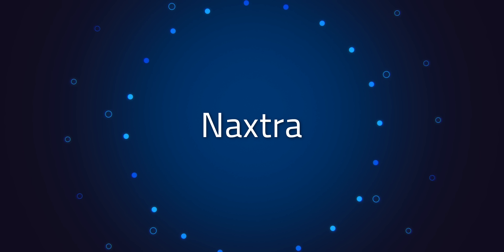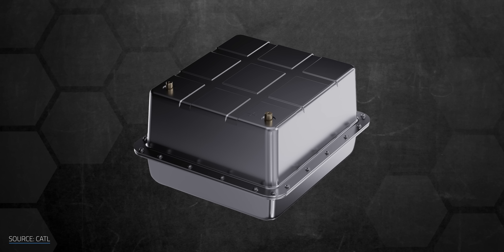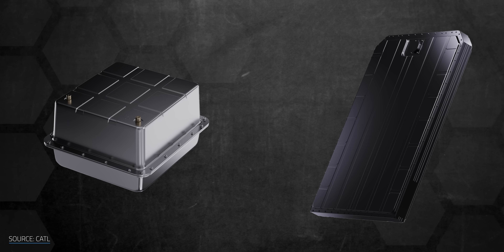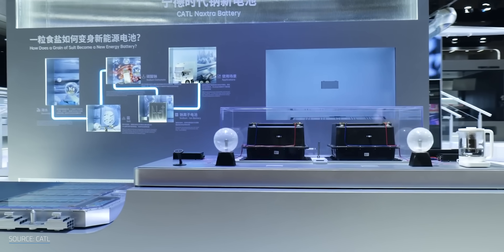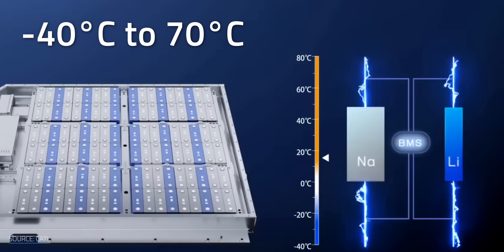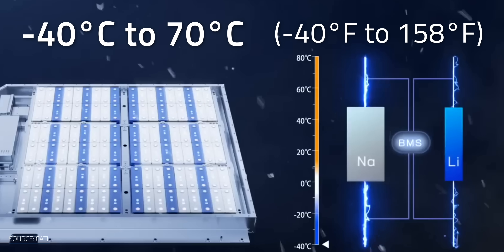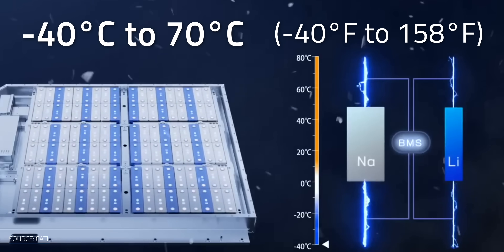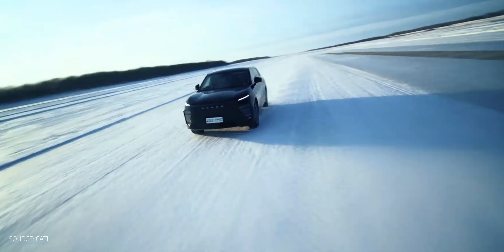Now let's dig into the Naxtra battery pack. There are two versions: the first rolling off production lines will be the 24-volt, heavy-duty, truck-integrated start-stop battery, followed by one designed for passenger EVs. Both share the same core technology but are each optimized for different applications. The temperature performance is where sodium really flexes. Both Naxtra versions operate from negative 40°C to 70°C — that's about negative 40°F to 158°F — and they retain 90% of their usable power at those Arctic temperatures.